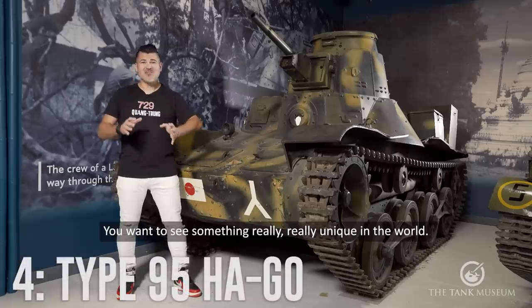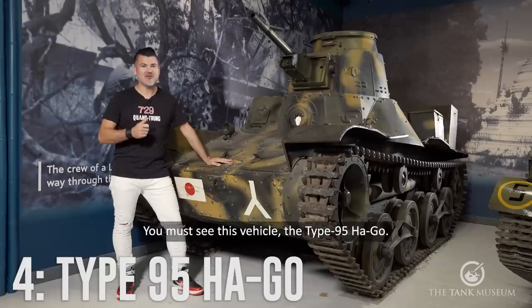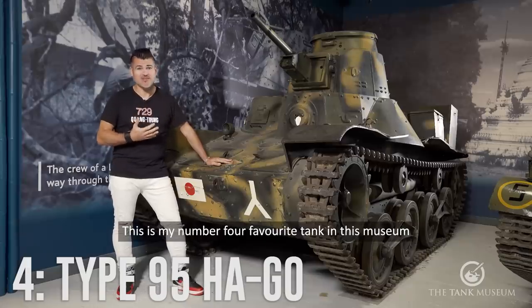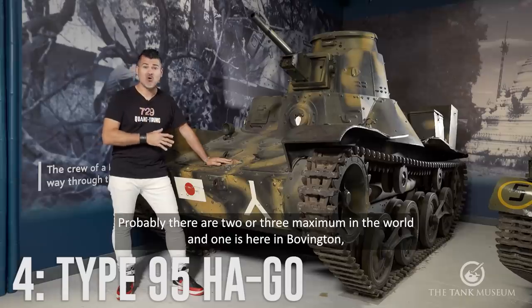If you want to see something really, really unique in the world, you must see this vehicle — the Type 95 Ha-Go. This is my number four favorite tank in this museum because it's really unique. Probably there are two or three maximum in the world, and one is here in Bovington.